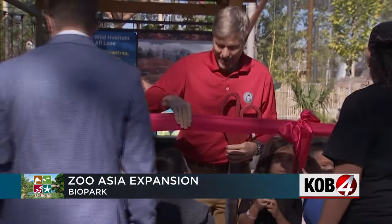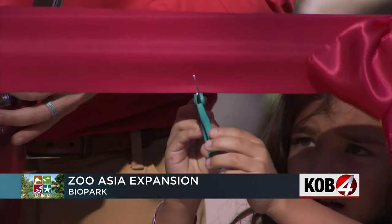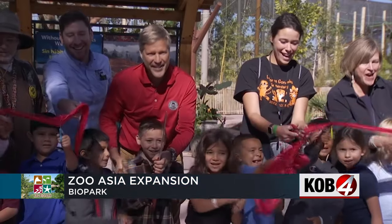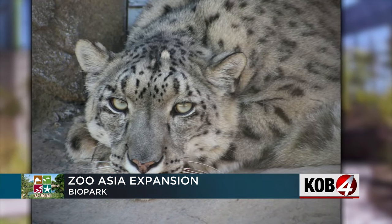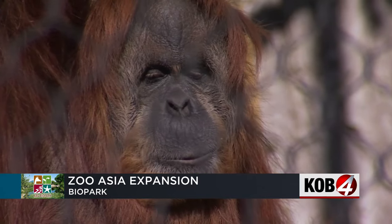Scissors in hand, Biopark officials, Albuquerque Mayor Tim Keller, and first-graders at Dolores Gonzalez Elementary counted down three, two, one, and cut the ribbon to celebrate the zoo's new Asia exhibit. It's a new home for snow leopards, Malayan tigers, Steller's sea eagles, orangutans, and siamangs.